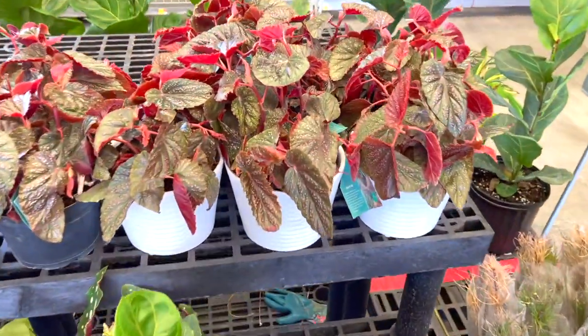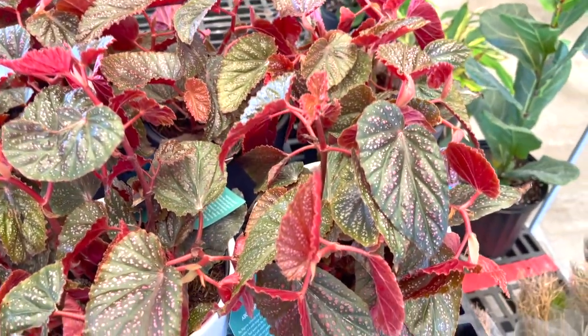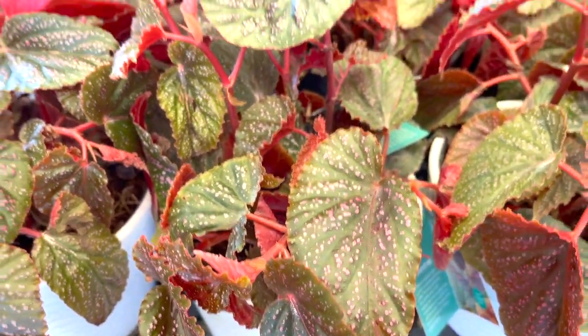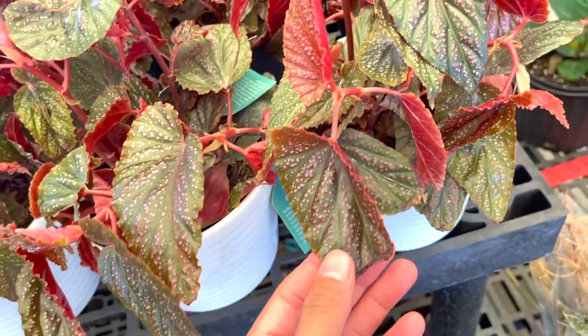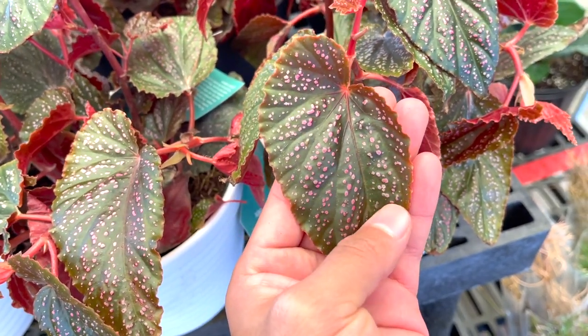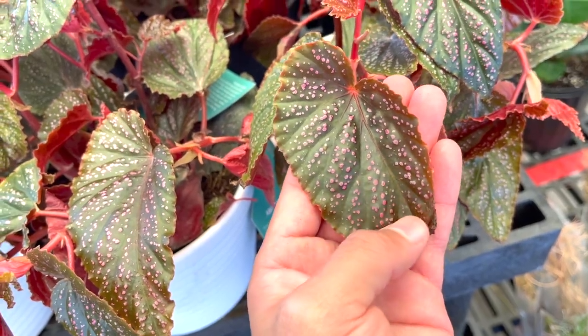And then of course the beautiful begonias, which are just so stunning to look at. I love the little pink polka dots. I feel like I don't have this one — I'm not so sure, because I have one that's really really red but it doesn't have these beautiful, really saturated pink polka dots.